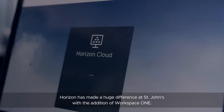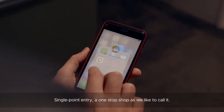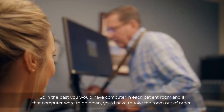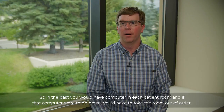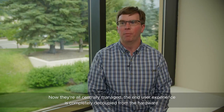Horizon has made a huge difference at St. John's with the addition of Workspace ONE — a single point entry, a one-stop shop as we like to call it. One of the challenges that Horizon has helped us address is the life-cycling of user endpoints. In the past, you would have a computer in each patient room, and if that computer were to go down, you'd have to take the room out of order. Now they're all centrally managed, and the end user experience is completely decoupled from the hardware.